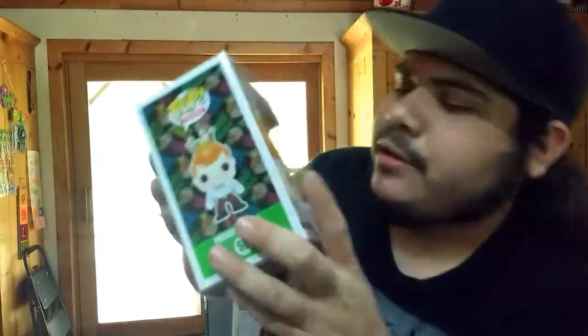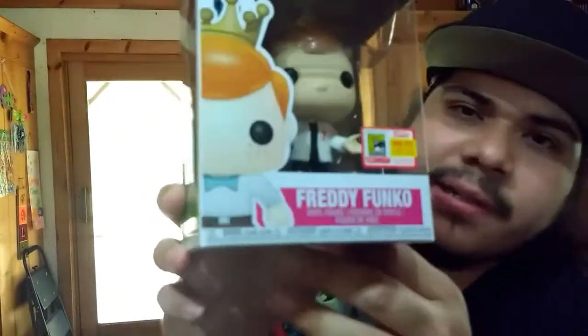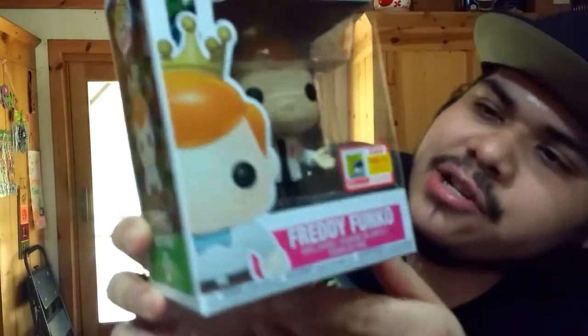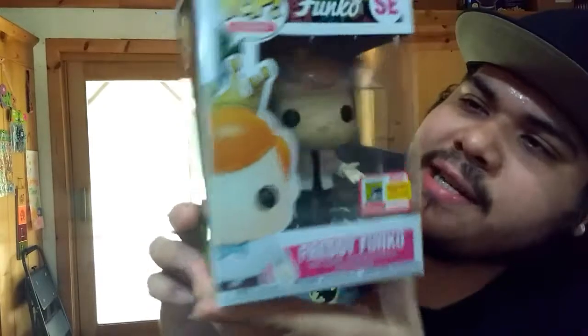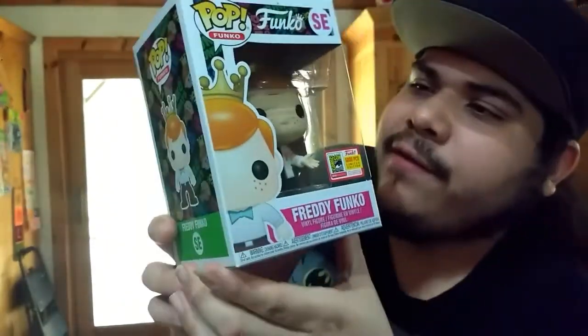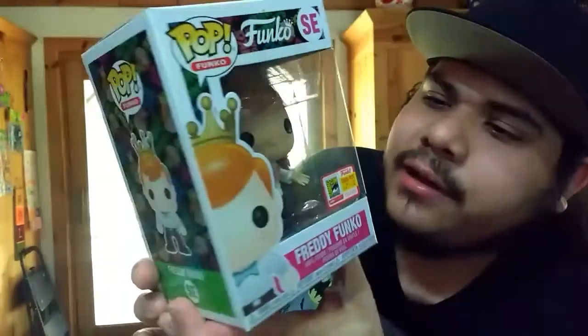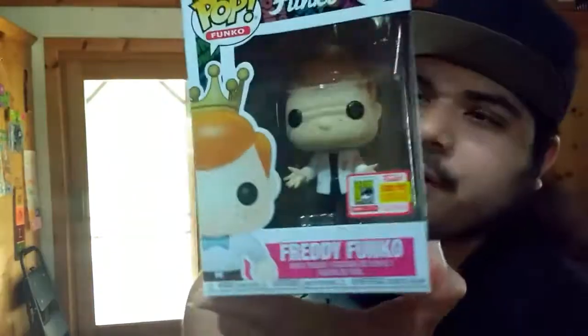Now this one I really like. This one is supposed to be Danny Zuko from Grease — limited to 5,000 pieces. As you can see, he's wearing his Letterman jacket and it has an F on there. Grease is actually one of my favorite movie musicals, so it's nice to have one like this. I like the design. I think they just switched the heads out — that's why they call it Danny Zuko. Limited to 5,000 pieces. I like this one.